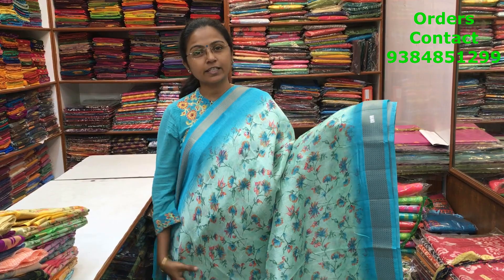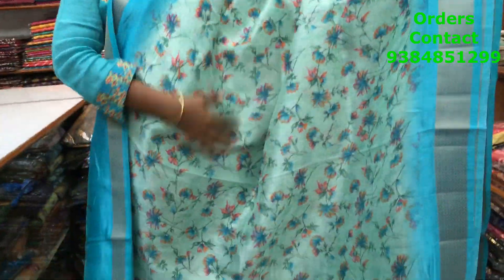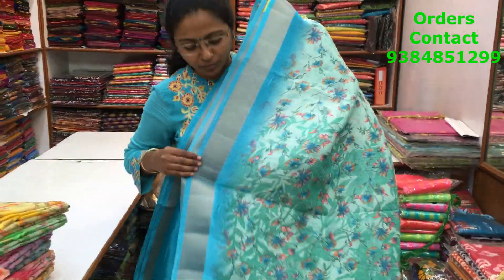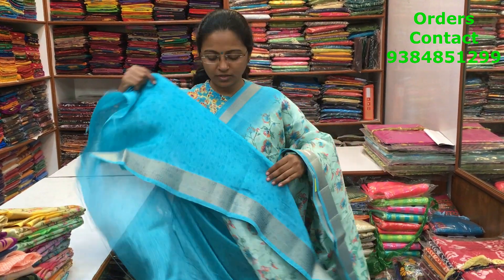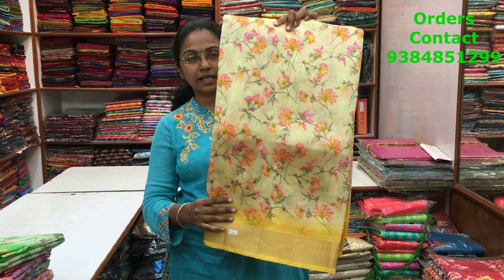A very beautiful cotton linen saree with a small floral print, a contrast border, and copper zari border on both sides. Throughout the body it's a pretty light blue shade with a small floral print. The blouse is a contrast blouse, and the price of the saree is 890.